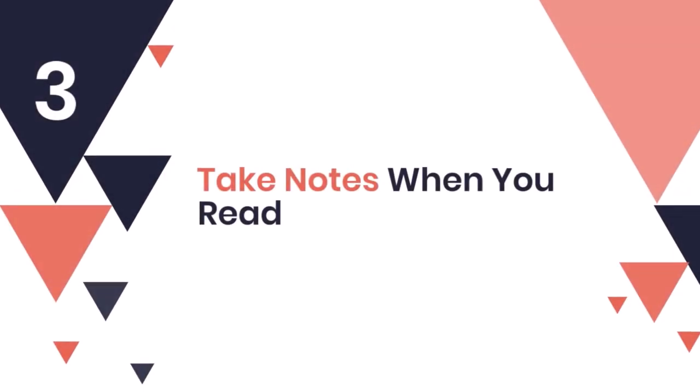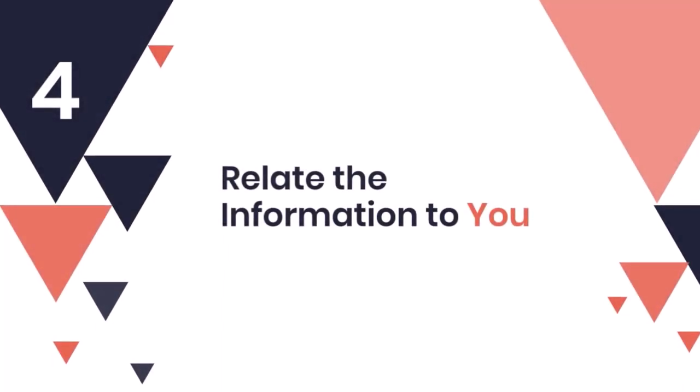3. Take notes when you read. 4. Relate the information to you.